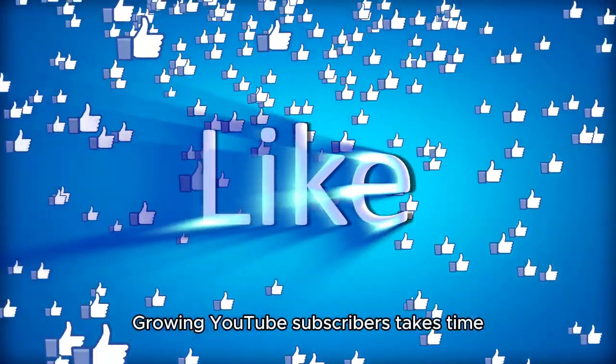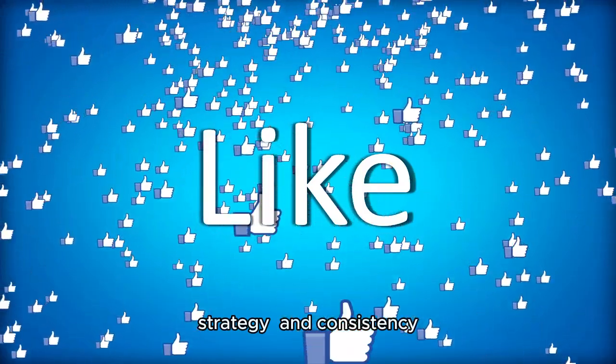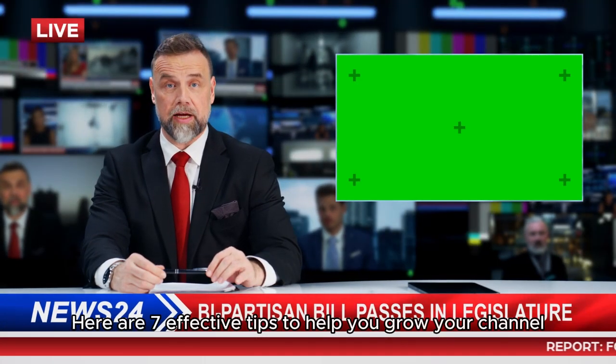Growing YouTube subscribers takes time, strategy, and consistency. Here are seven effective tips to help you grow your channel.